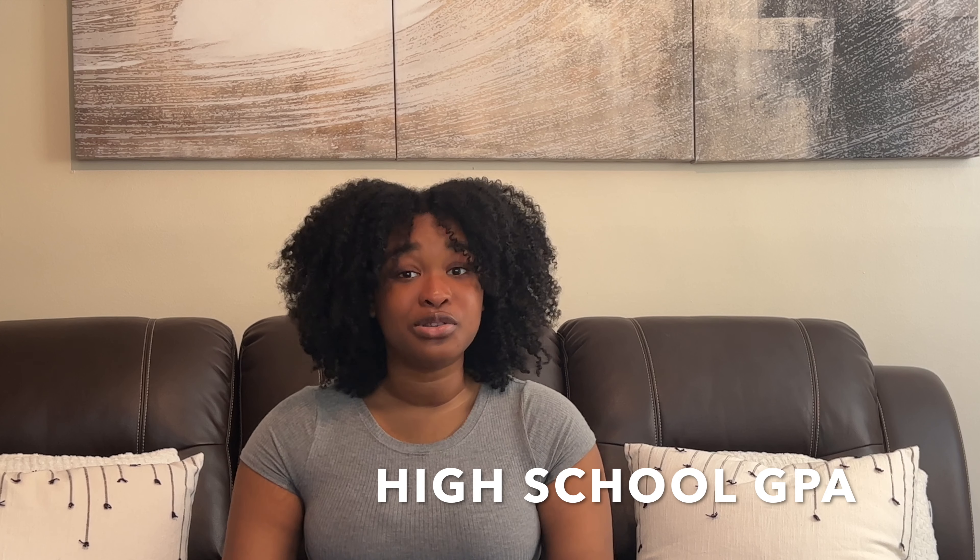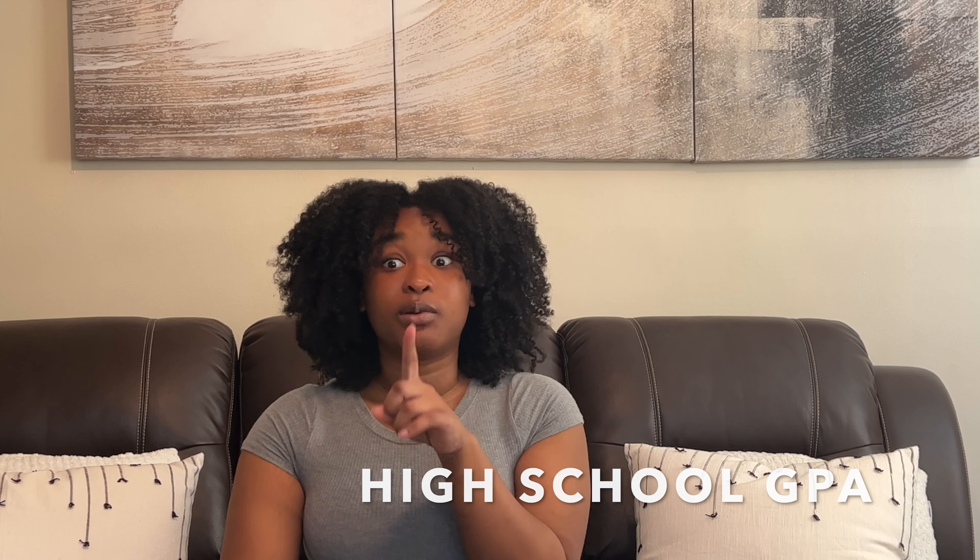If you do it correctly, it will help you boost up your GPA a lot. Dual enrollment is not something that is in every single state in the United States, so make sure you check your state if you want to learn more about it. But in the state of Georgia, we have a lot of funding for dual enrollment, so I was able to take advantage of that. Dual enrollment allowed me to get a 4.01 plus college GPA because it allowed me to do college classes while in high school.